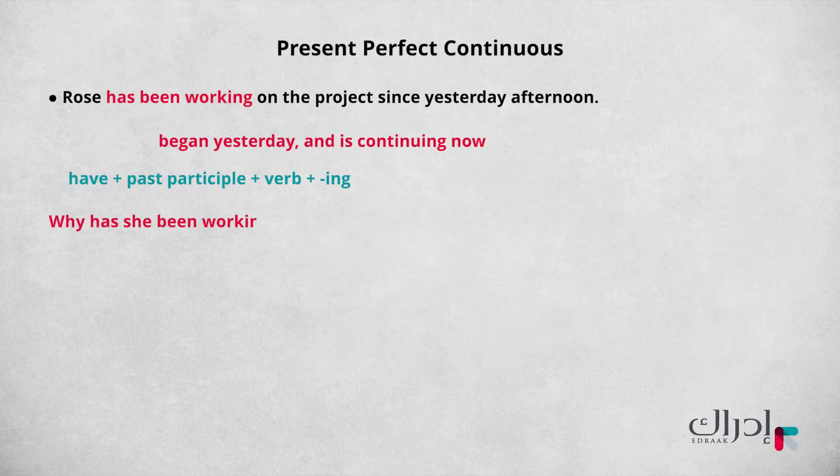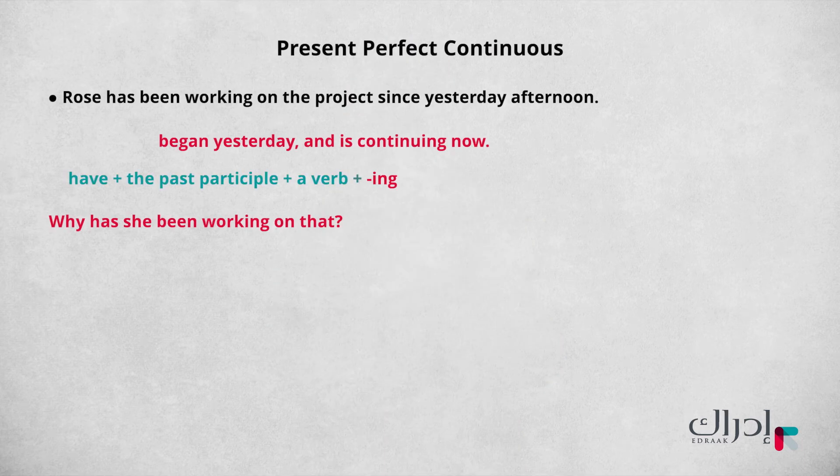'Why has she been working on that?' The question follows up on the conversation. It is an example of a WH question. If the response is a present perfect continuous sentence, it will most likely not have a time expression. Present perfect continuous statements usually include a time expression. However, a present perfect continuous statement that does not include a time expression would most likely result from a WH question.